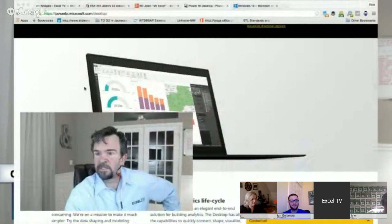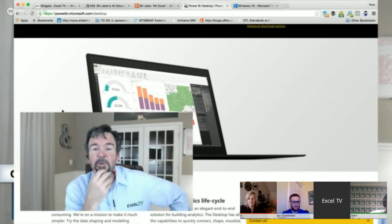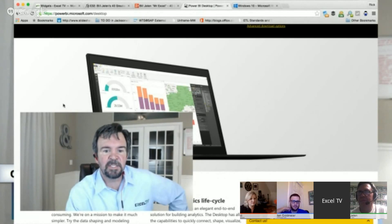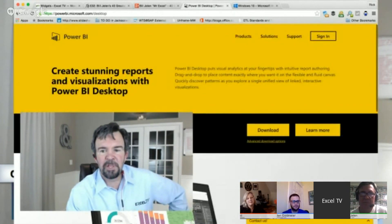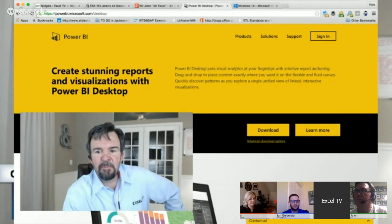Walking through this, there are a few things to bring to your attention. First off, if you've been living under a rock, Power BI Desktop is now available. Go to powerbi.microsoft.com/desktop and you can download Power BI Desktop right there. If you've ever wanted to get more out of Excel and start to toy with business intelligence and what's new with Power BI, by all means go out and check this out.